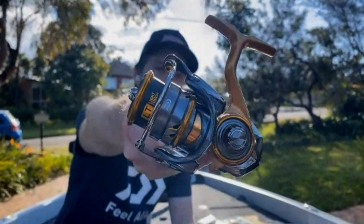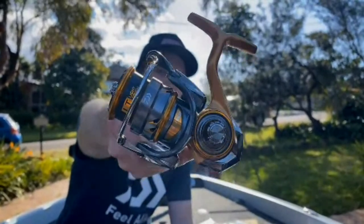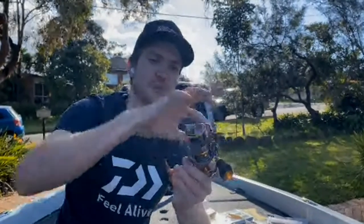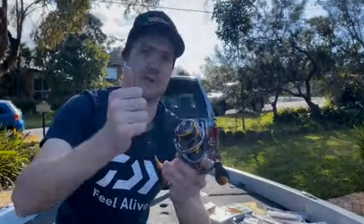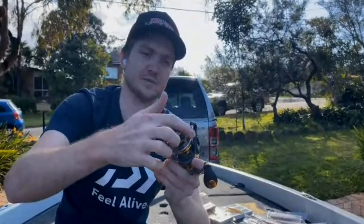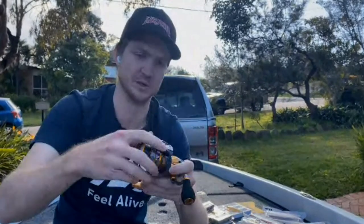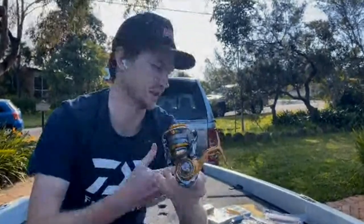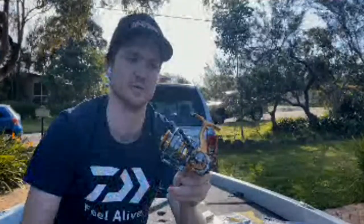The TD Sol is the next model up, so it gets a couple of key upgrades, namely around the rotor design. The rotor and air bale on the TD Sol is straight from reels like the Exist, the Sertate, the Luvius — so it has the very lightweight Zion air rotor, the seamless one-piece bale, mag seal line roller, all those good things. But it still has that monocoque body with the big gear set. This is the 2000 shallow spool, but they go up to a 4000 deep spool, which is going to be perfect for the Barra guys.